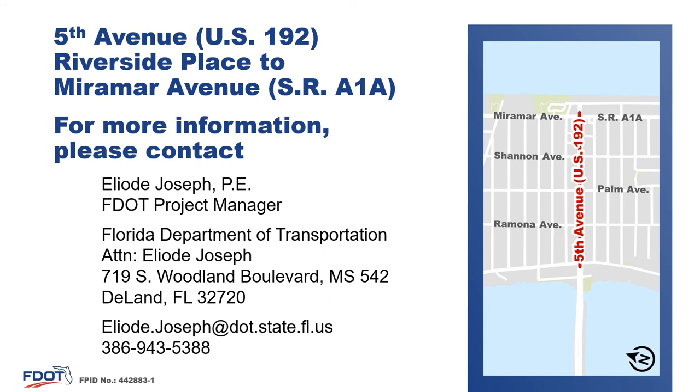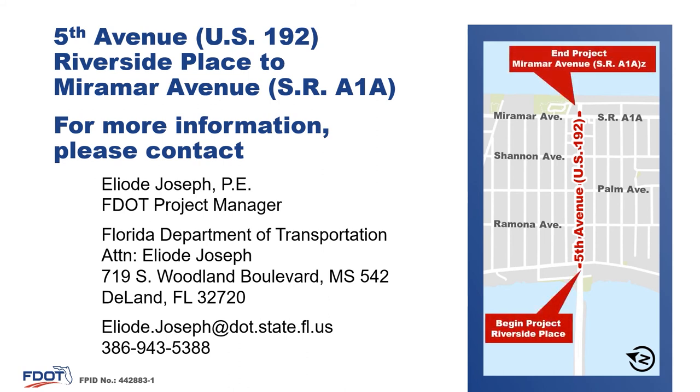Please contact us with any questions or comments. The project manager, Elio Joseph, PE, can be reached by mail addressed to Florida Department of Transportation, Elio Joseph — that's E-L-I-O-D-E-J-O-S-E-P-H — 719 South Woodland Boulevard, mail station 542, DeLand, Florida 32720. You may also be reached by email at elio.joseph@dot.state.fl.us or by phone at 386-943-5388. Thank you for taking a few minutes from your day to learn about this project.